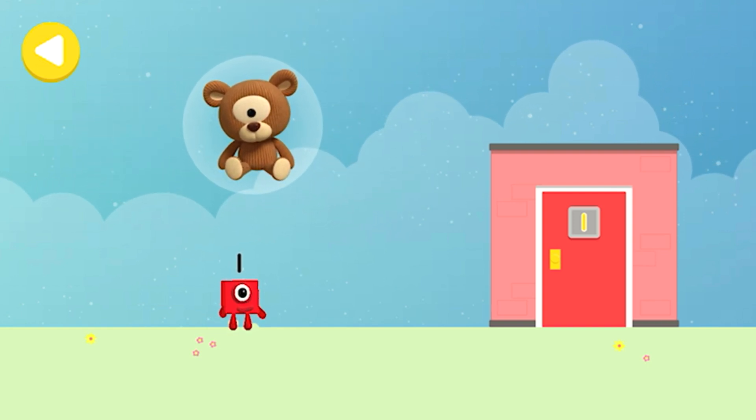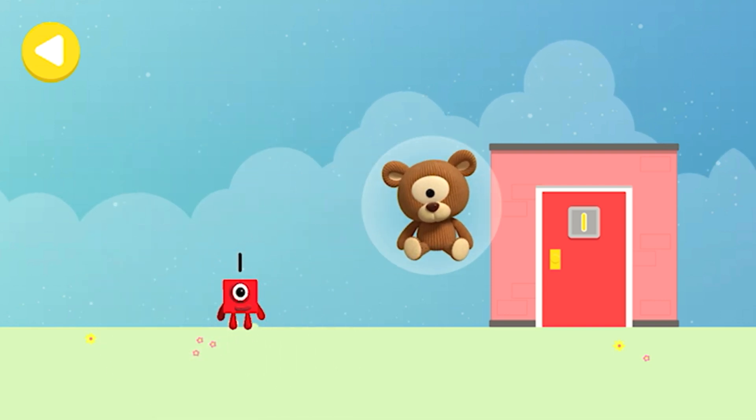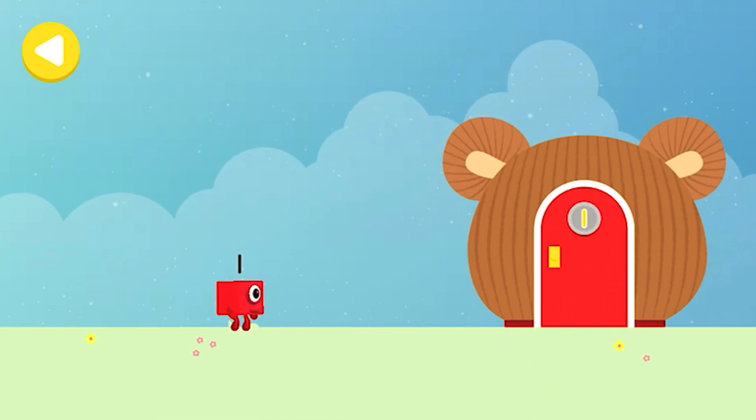Drag one of the Number Block's favourite things onto their home! Hooray! You helped this Number Block go back home!